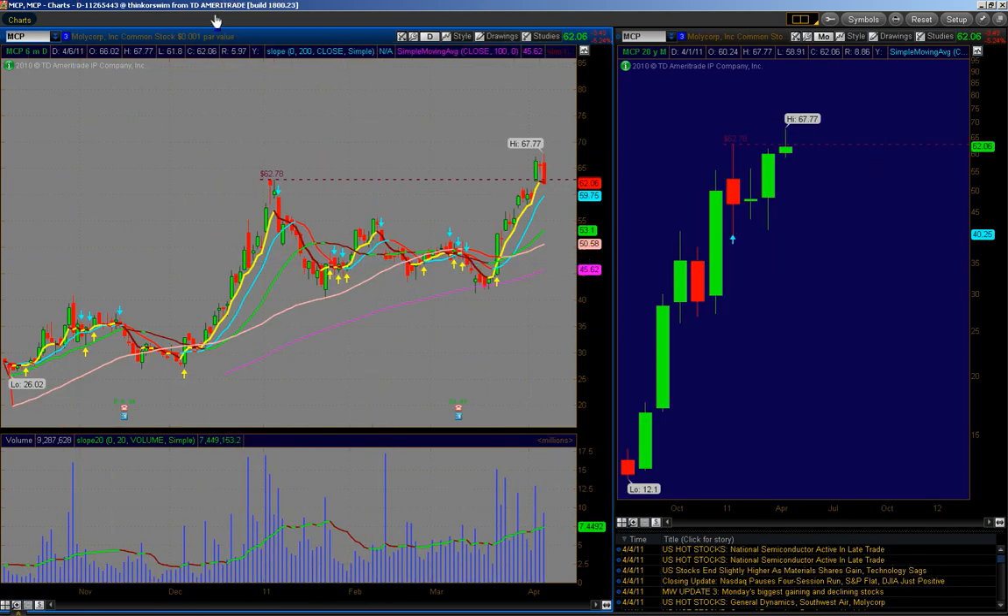Now, a couple of bearish names for potential shorts for tomorrow. I want to supply you guys with both just in case the market decides to go down. MCP — 62.78 is going to be your level from the prior high back in January, and our target would be the 10-day moving average at 59.75.